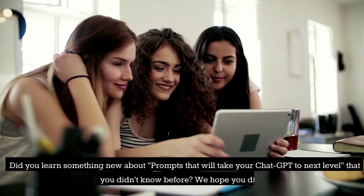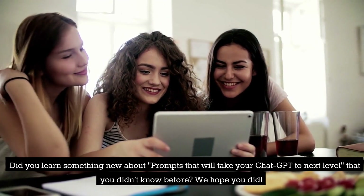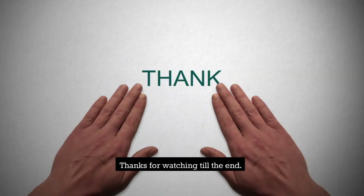Did you learn something new about prompts that will take your ChatGPT to the next level that you didn't know before? We hope you did! If you're interested in learning more amazing knowledge about ChatGPT, make sure to subscribe to our YouTube channel. Thanks for watching till the end!